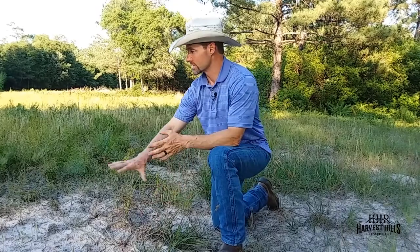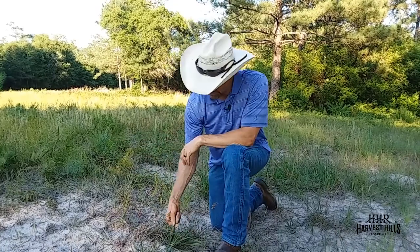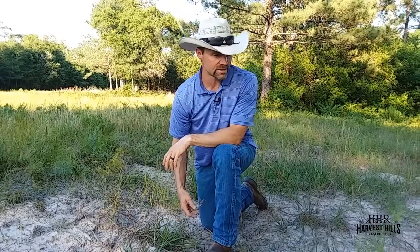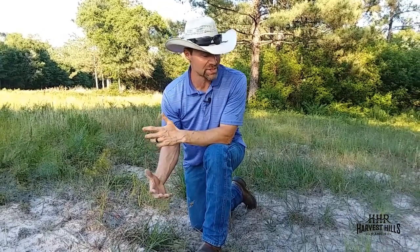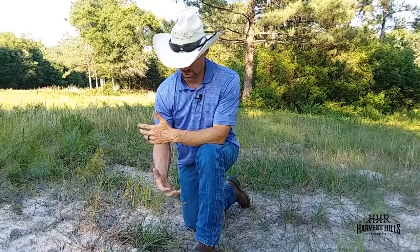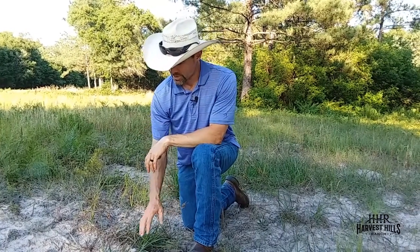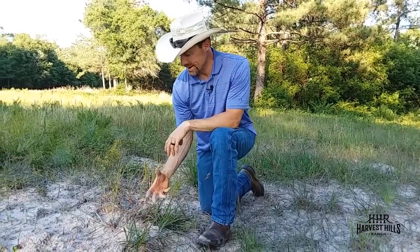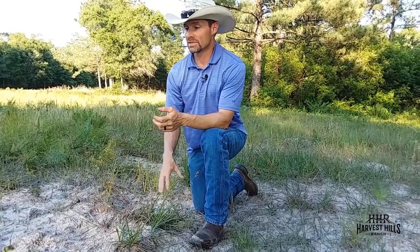You'll see that even bahia grass—a fairly aggressive, resilient pasture grass—struggles to truly be productive in this area, simply because there's just not the availability of minerals to pull into those plants and get them to take off and grow efficiently. So this would be an example of low fertility, and again one of the things that was a red flag to us.